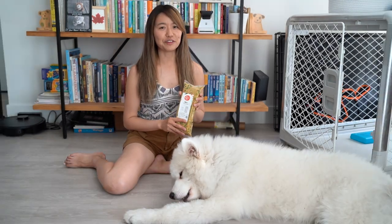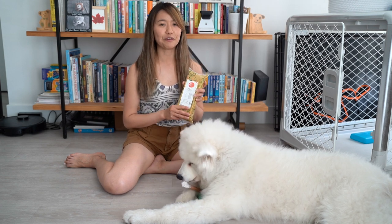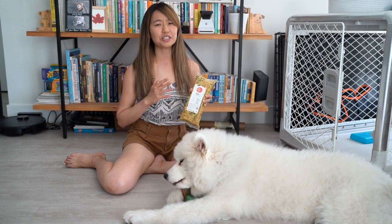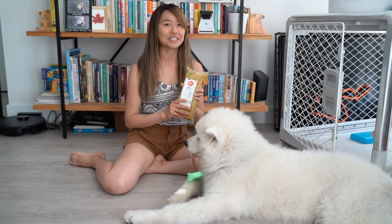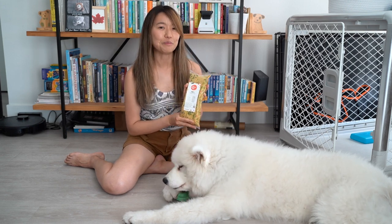If you're interested in trying the Farmer's Dog, they do offer a trial at 50% off. For us it was a total of $55, and that's a great steal. Otherwise, it's about $113 for 14 days worth of food and about $166 for 21 days worth of food. So it definitely costs a bit more than kibble, but it's worth it because you're getting fresh food ingredients.